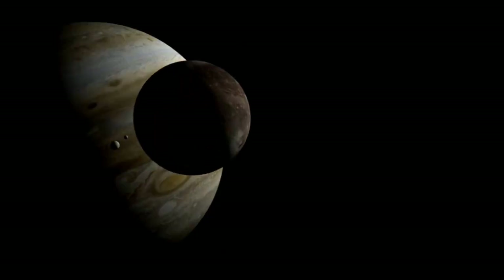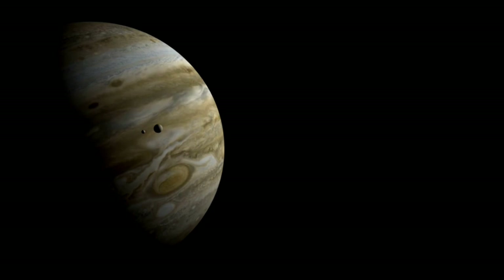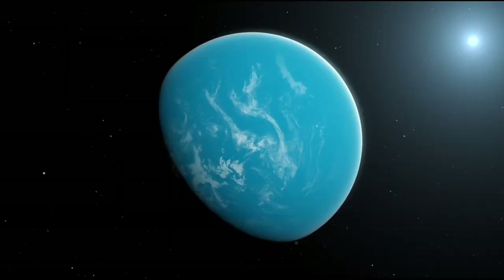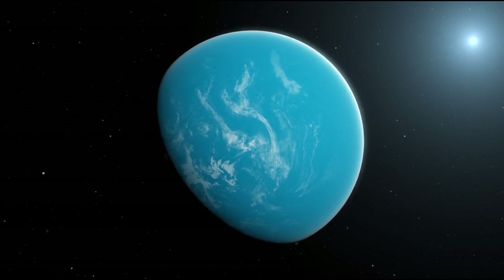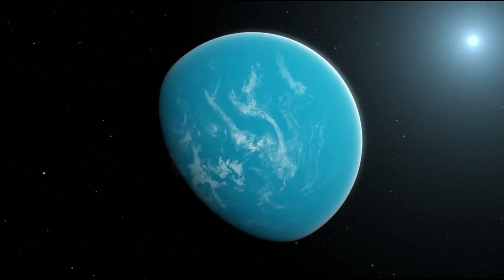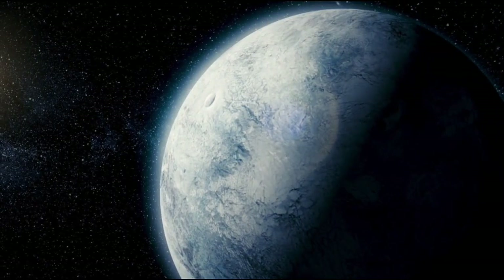None of these astonishing discoveries would have been possible without the James Webb Space Telescope. Its infrared technology allowed scientists to peer beneath Pluto's icy crust, revealing hidden details that earlier missions couldn't detect.